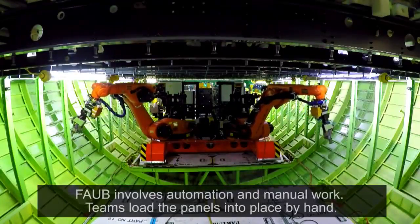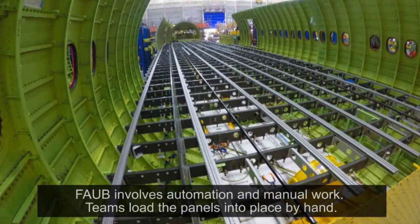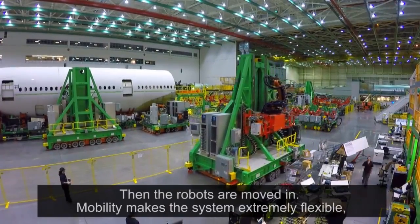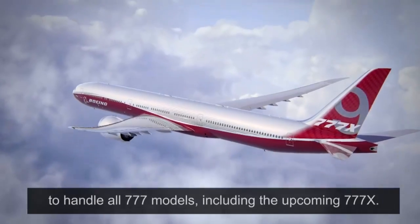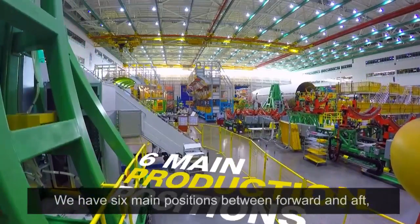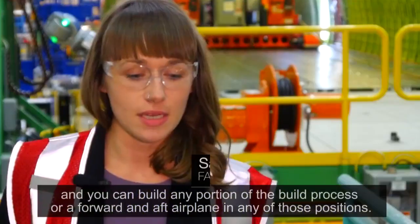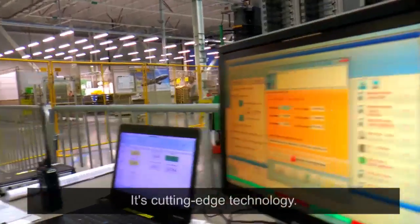FOB involves automation and manual work. Teams load the panels into place by hand, then the robots are moved in. Mobility makes the system extremely flexible to handle all 777 models, including the upcoming 777X. We have six main positions between forward and aft, and you can build any portion of the build process for a forward and aft airplane in any of those positions.